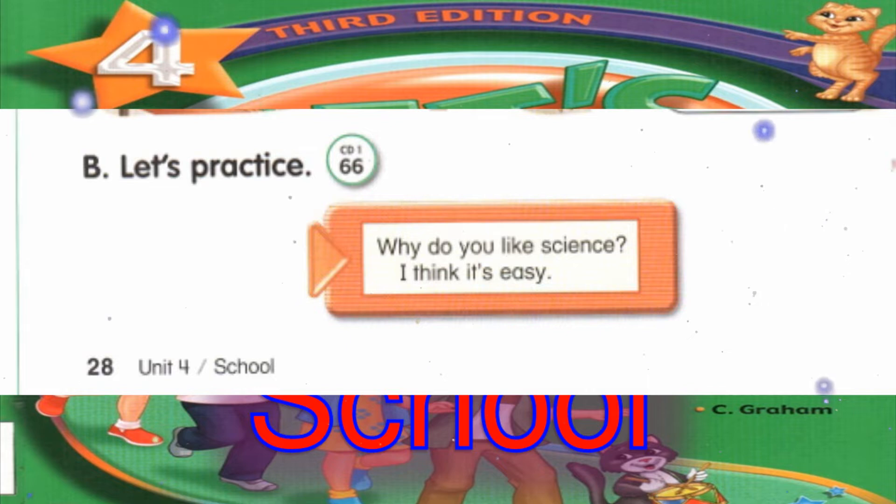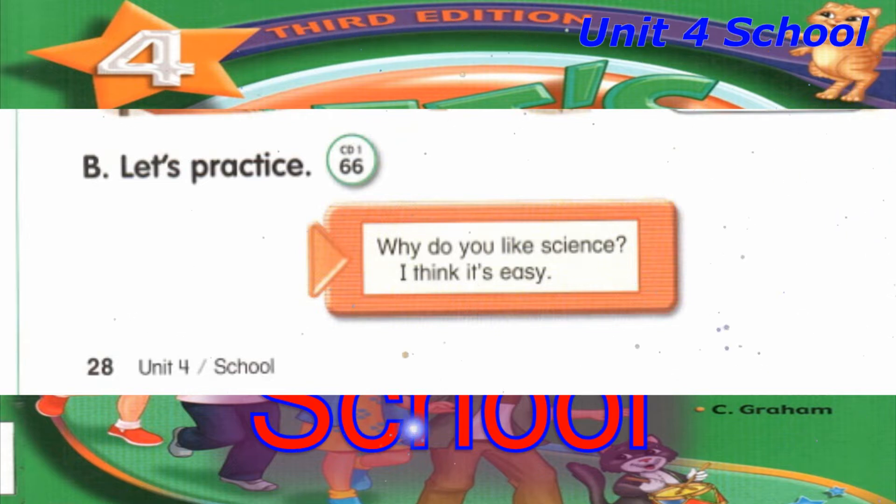Track 66, B. Let's practice. Why do you like science? I think it's easy.